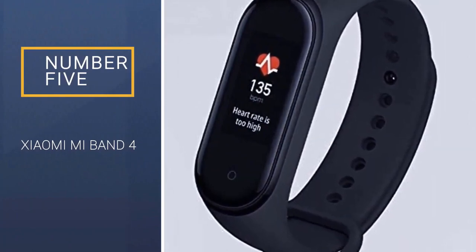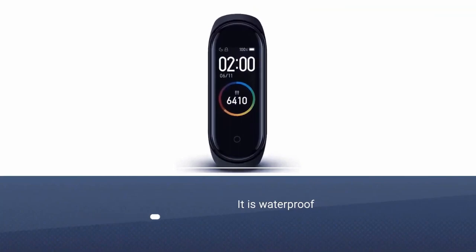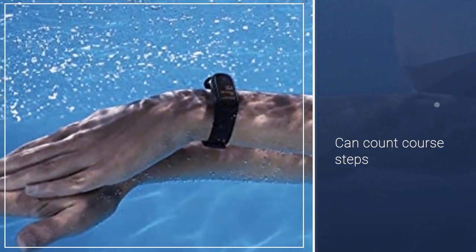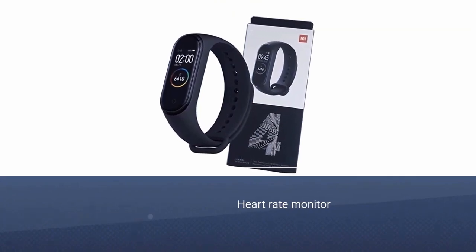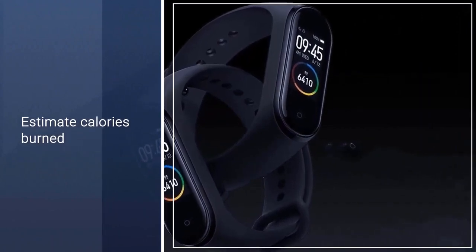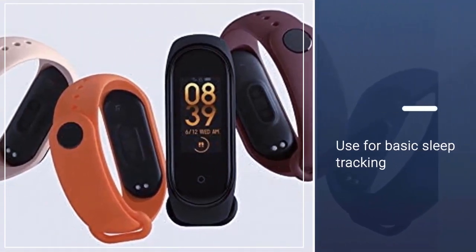Number five: Xiaomi Mi Band 4. It does activity tracking with half a dozen workout modes including treadmill, outdoor running, cycling, walking, and swimming. Yes, it is waterproof. It counts steps, tracks distance, and estimates calories burned. It also includes a heart rate monitor with the ability to notify you with alerts if it senses anything anomalous. You can also use it for basic sleep tracking.